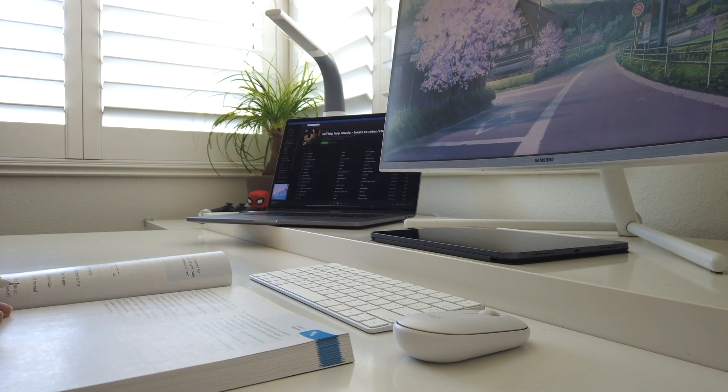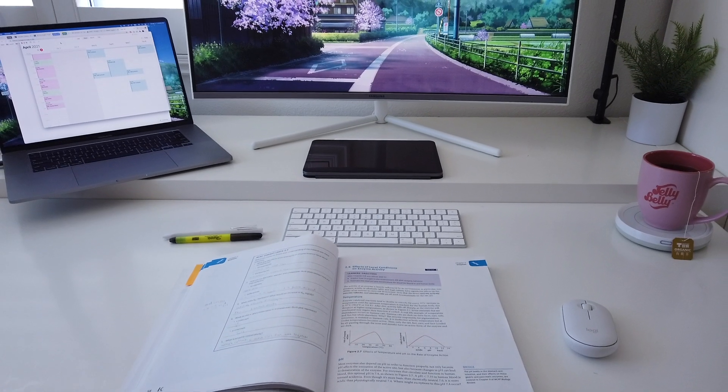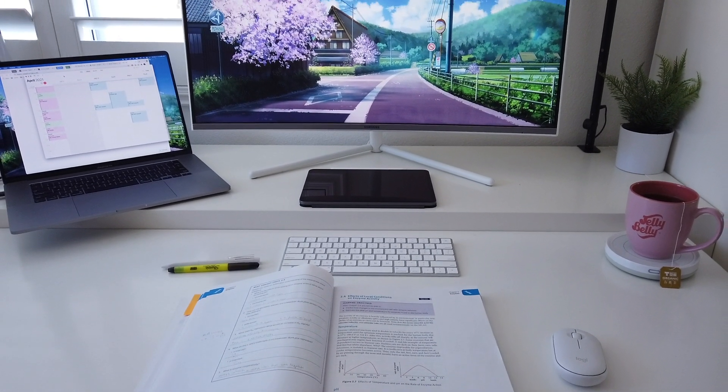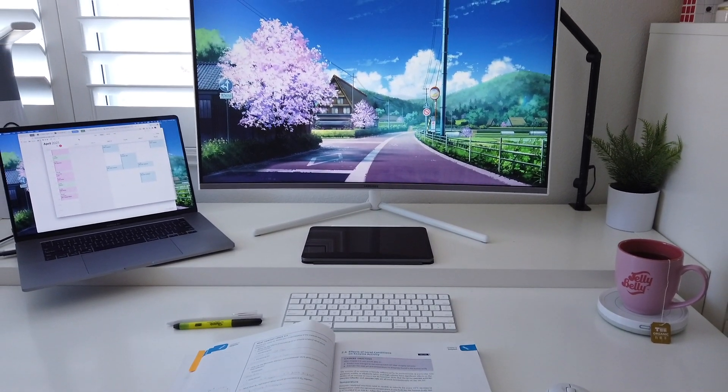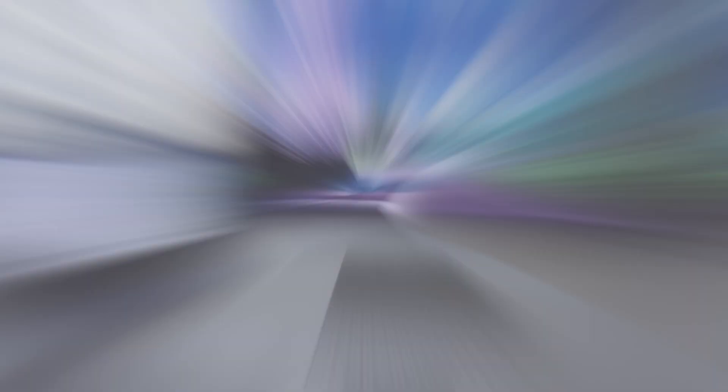Let me show you around my current setup while using this app. My laptop typically sits in front of me along with my monitor so I can refer to diagrams and information, with my iPad below me so I can write everything down on my flashcards.